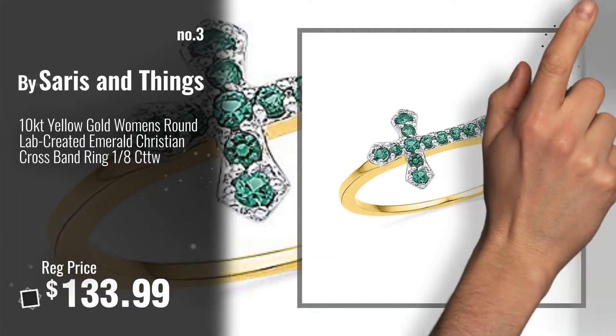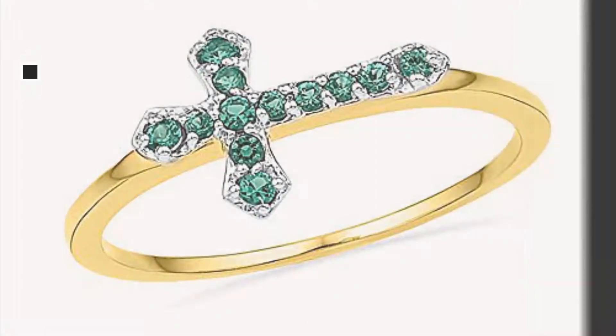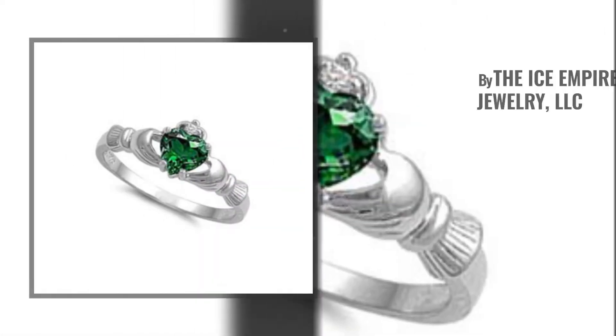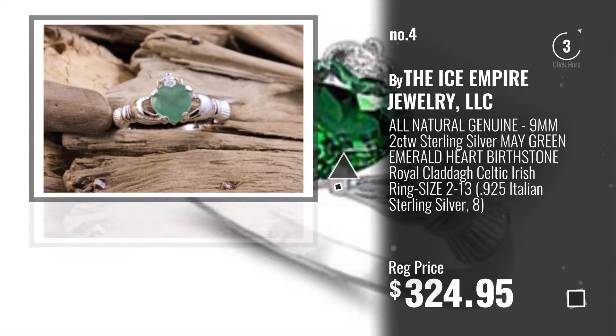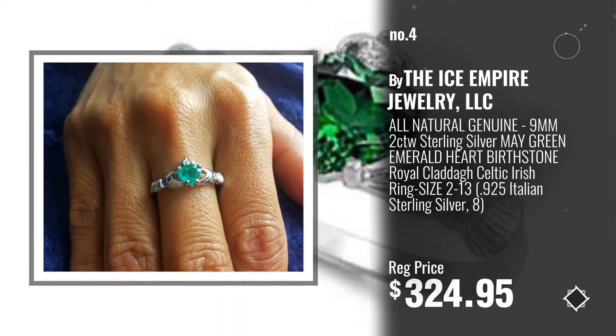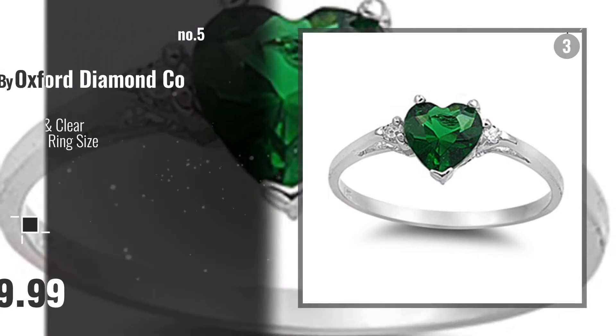For more info about these great emerald rings, click this banner below. Number 4, by The Ice Empire Jewelry, LLC. Number 5, by Oxford Diamond Company.